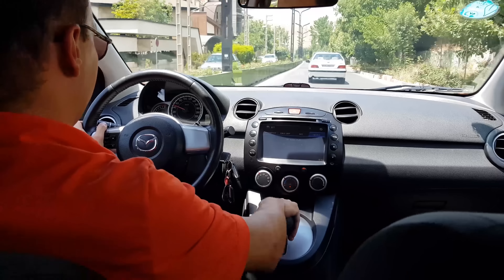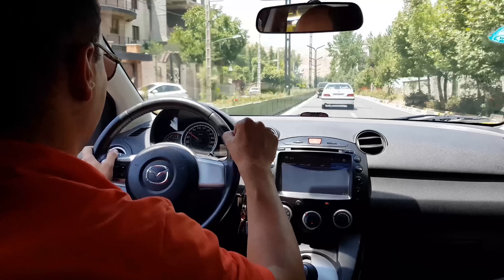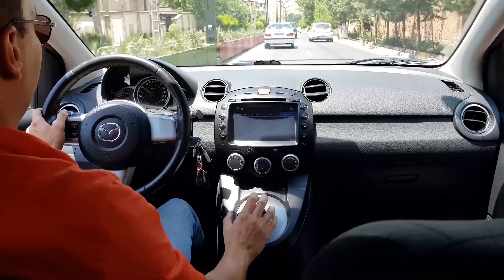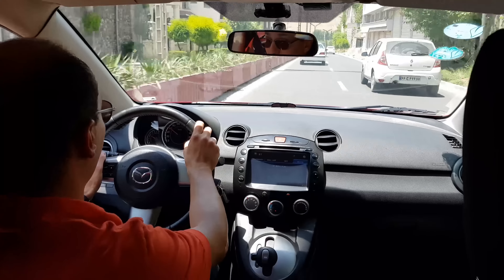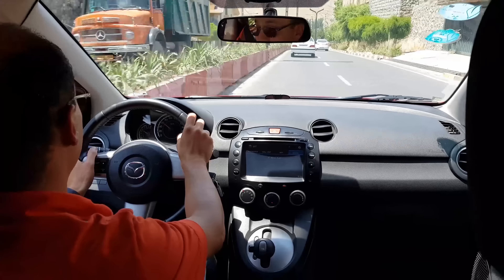When I switch it to S and release the hold button, it runs through first, second, and third gears. But if I press hold, it locks on the second gear. It's quite nice when driving in snowy conditions to avoid crazy wheel spins.